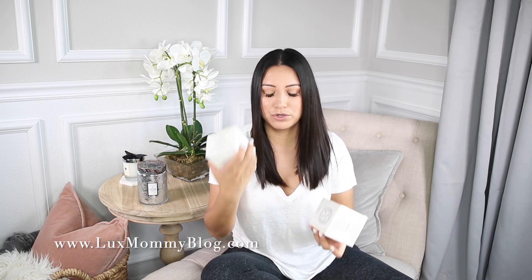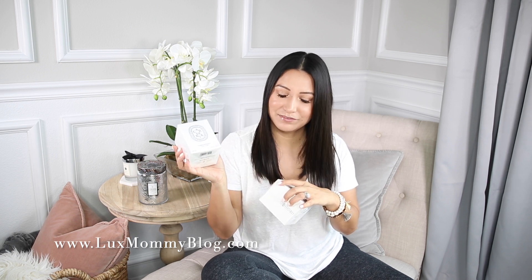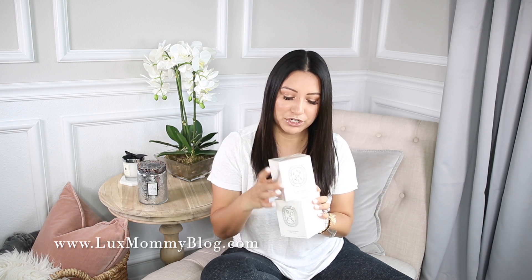I also got two more of the Diptyque candles. I've actually burned both of these before in the mini travel sizes, so I purchased them in the full size. I got gardenia — I love gardenia, obviously. And then I got Roses. I obviously love florals. The Roses scent I was obsessed with — it was very soft, very subtle, very romantic, and I just really, really loved it.